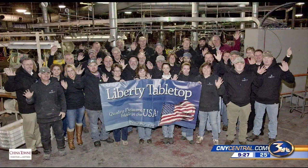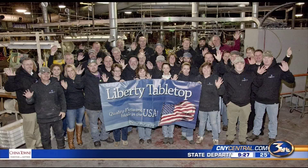Welcome back to Weekend Today in Central New York. Take a look at this picture. This is the staff at Sherrill Manufacturing, also known as Liberty Tabletop.